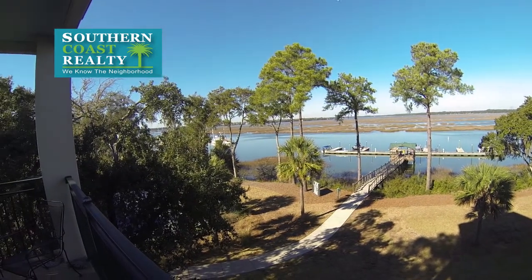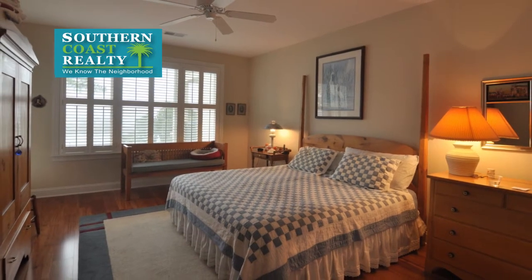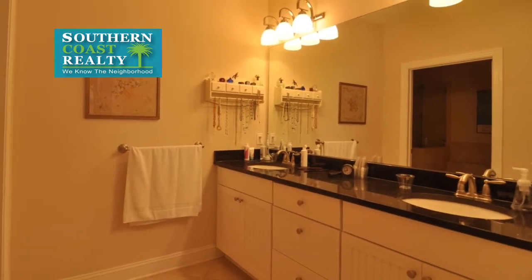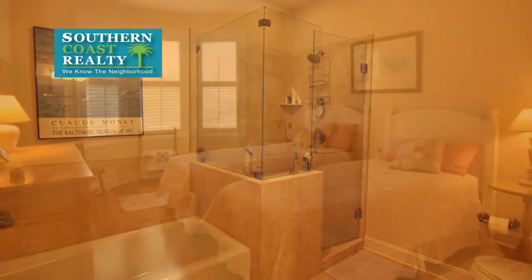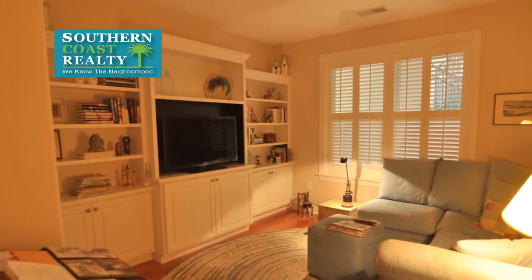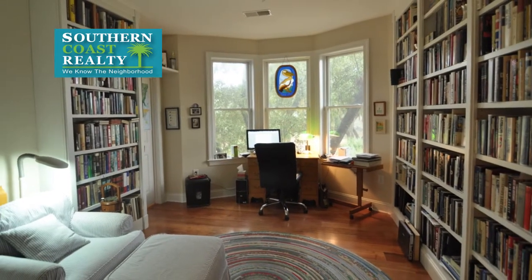A large master bedroom is located on the water side of the villa, and the master has direct access to the covered balcony overlooking the water. The master bath is spacious with double vanities and granite countertops, and also boasts a private shower and tub area. The large second bedroom is located in the front of the villa. A third bedroom is currently set up as a media room, and the owner uses the fourth bedroom as a private office.